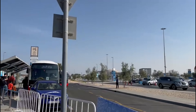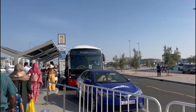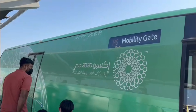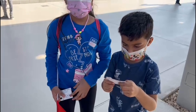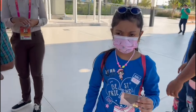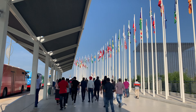The three gates are Mobility, Sustainability, and Opportunity. We reached the Mobility parking area. There will be buses which will take us to the Mobility Gate. One ticket costs 95 dirhams. Children and senior citizens have free tickets.